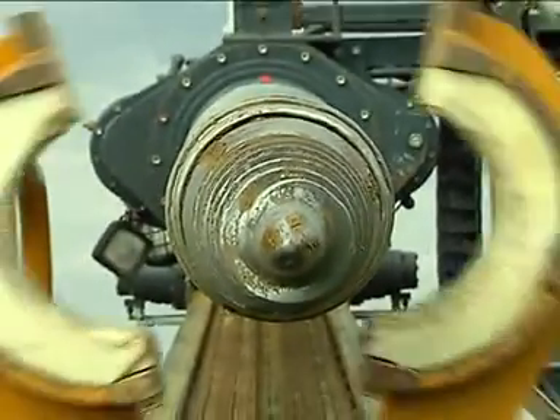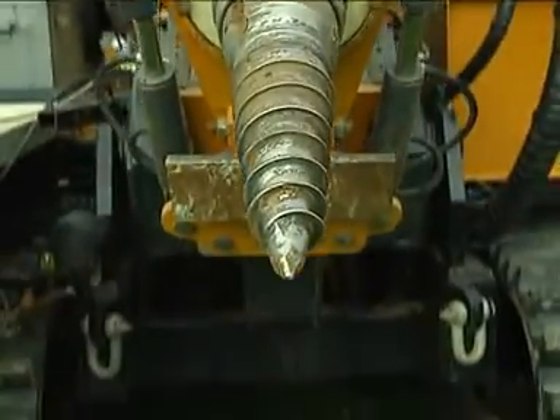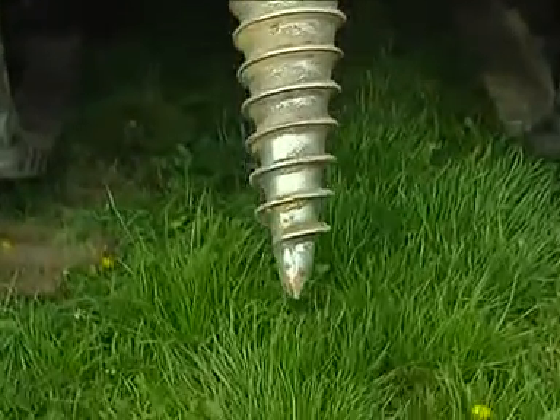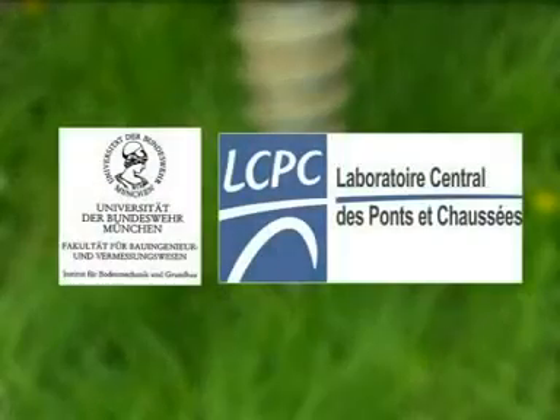A ground screw set at a depth of 3.5 meters in native soil, classified as half-solid clay, can bear up to 17 tons of actual pressure. The Kr-10 ground screws are statically tested.